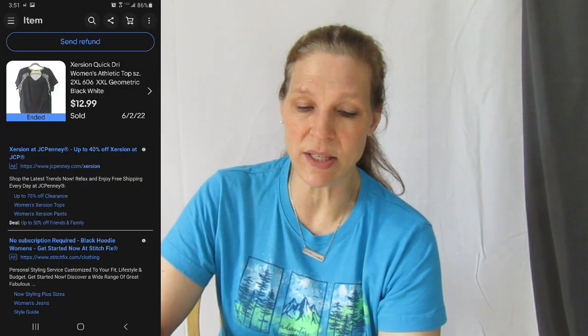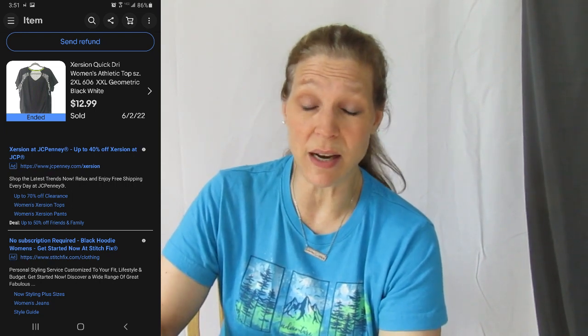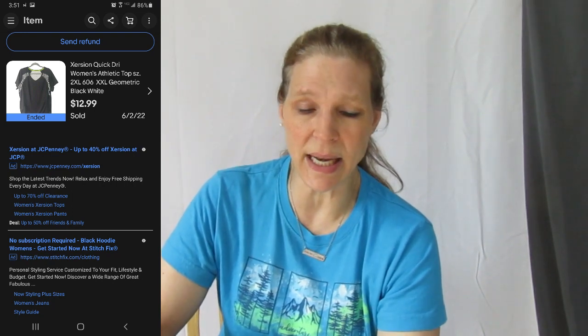This is another piece I didn't know would sell — it's funny because it was a women's workout top that came in one of the men's ThredUp boxes. It's an Exertion Quick Drive women's athletic top, double extra large. I think I had it listed for $25 originally, sent her an offer of $18, she countered at $12.99 and I said yes please — because I had absolutely no other interest in this top. The COG was $4, so I tripled my money. I was super happy it sold for $12.99.